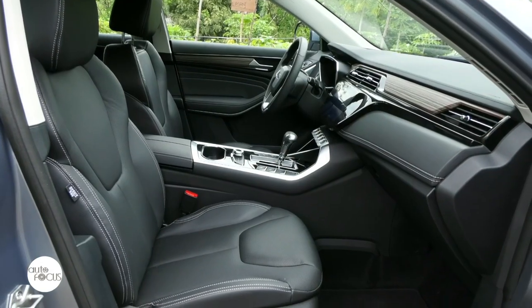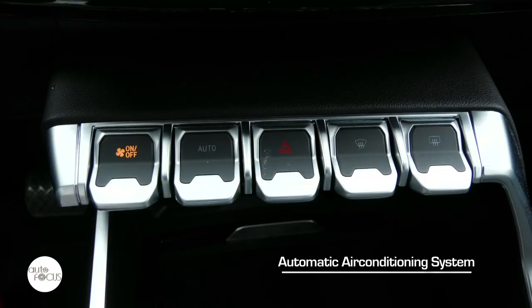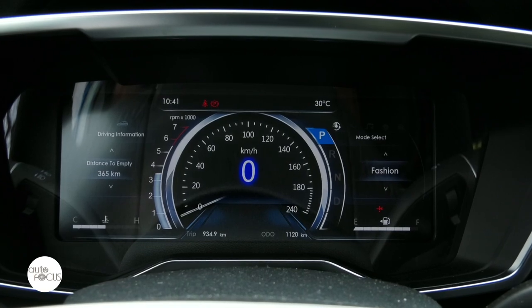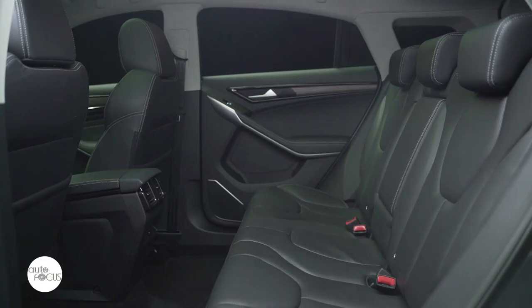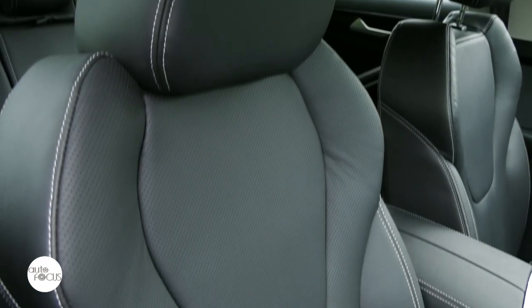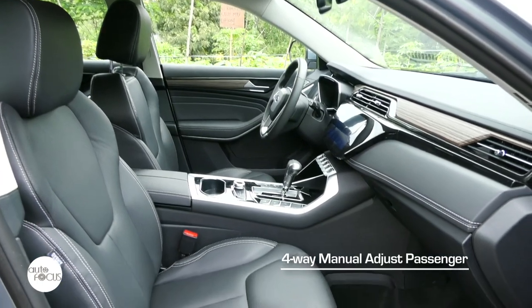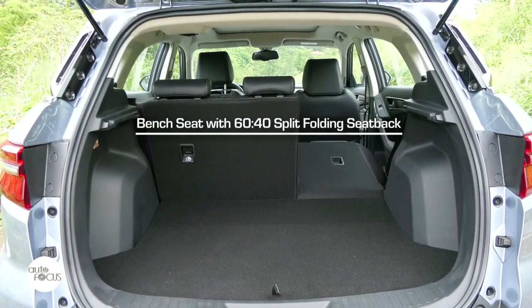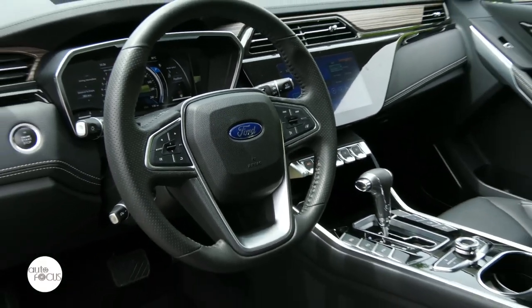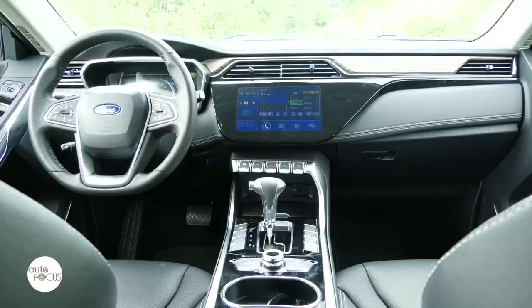Ford outfitted the Territory 1.5L Titanium Plus CVT with smart keyless entry with push-button start, power windows, speed-sensing power central door locks, automatic air conditioning system, 10-inch fully digital instrument cluster display, and cabin air filter for pollen with activated carbon. The Territory also comes with 7 cup and bottle holders, ambient lighting with 7 colors, and an auxiliary 12-volt outlet. The cabin offers room for 5 adults on perforated leather seats. The front seats can be heated and cooled. The driver's seat adjusts 10 ways electronically; the front passenger seat adjusts 4 ways manually. The rear seat splits and folds 60-40. The leather steering wheel tilts and telescopes. The infotainment system features a 10-inch touchscreen, Apple CarPlay and Android Auto compatibility, USB ports, wireless charging, and 8 speakers.